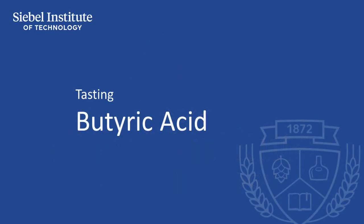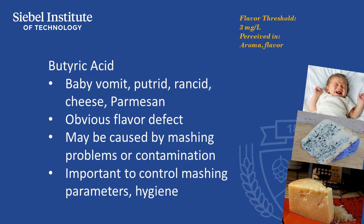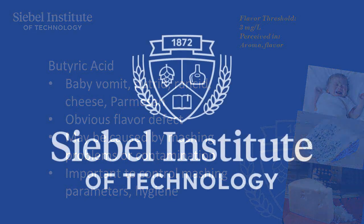Most commonly described as vomit or baby vomit, butyric acid is an obvious defect in beer, usually formed by delays in the brew house that allow mashing to go on too long, resulting in creation of this compound. Breweries making sour beers through mash souring may produce this compound, so it's important to control mashing parameters to avoid production of butyric acid.